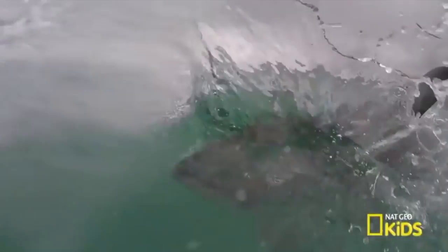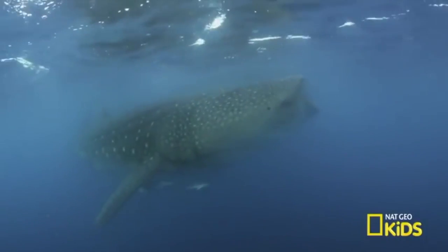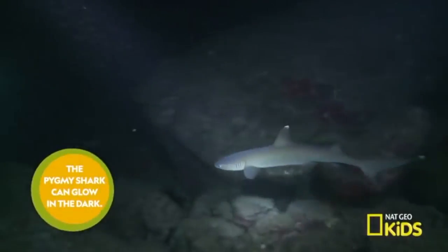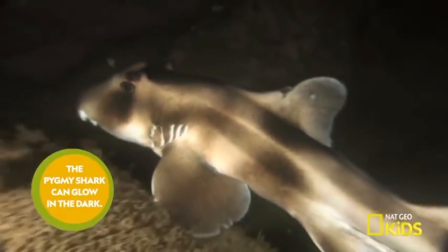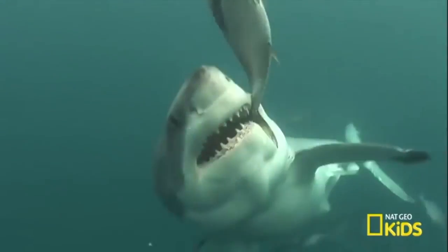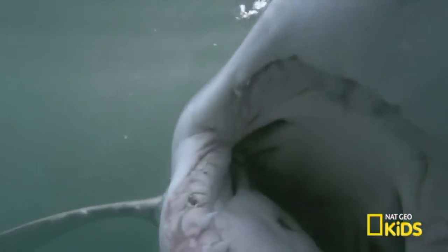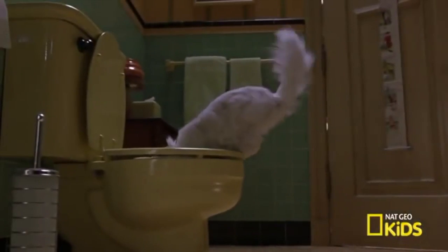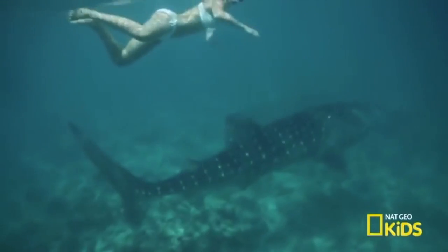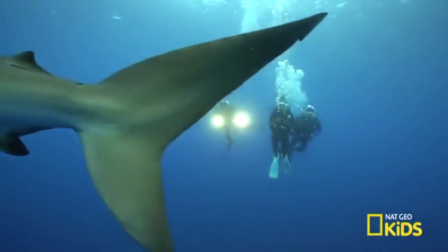Sharks are often seen as the supervillain of the sea, but they're better cast as superheroes because sharks have superpowers — they have the power of night vision and can spot their prey in dim and dark waters. Combine this with a strong sense of smell and the ability to pinpoint their prey sometimes hundreds of feet away. Sharks also get a bad rap — the truth is, you are more likely to get injured by a toilet than attacked by a shark, but the odds of either happening is unlikely.